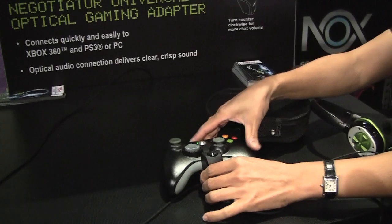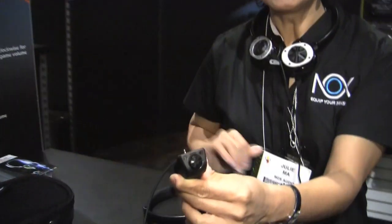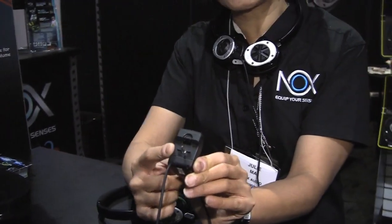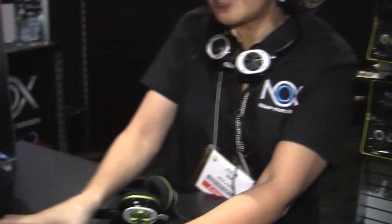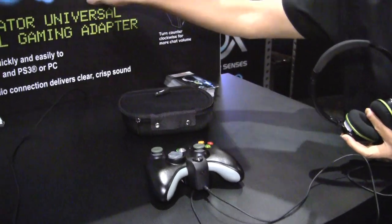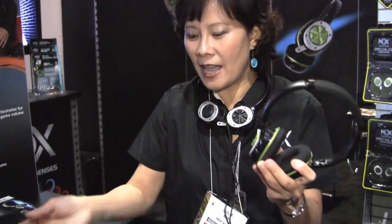If you plug this headset into the Negotiator, which is our ultimate gaming adapter, it has an interchangeable backplate so you can connect this controller to both the Xbox 360 or a PS3. It takes optical input, so we have a 5.1 channel input into our device and your headset plugs into it. Now you get to enjoy console gaming at home. And if you wanted to go out, unplug and take this with you on your iPod or iPhone — you have another portable device with you.